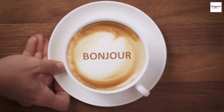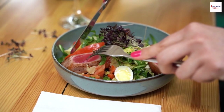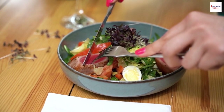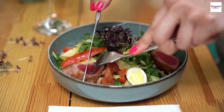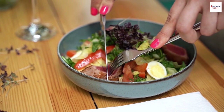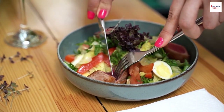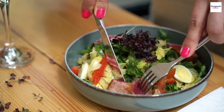Bonjour, food lovers! Welcome back! Today, we're embarking on a culinary journey to the sunny shores of Nice, France, to explore one of its most iconic dishes, the Salade Niçoise. But we won't just be sharing a delicious recipe — we've got some intriguing, lesser-known facts about this Mediterranean delight that will surely whet your appetite for knowledge.